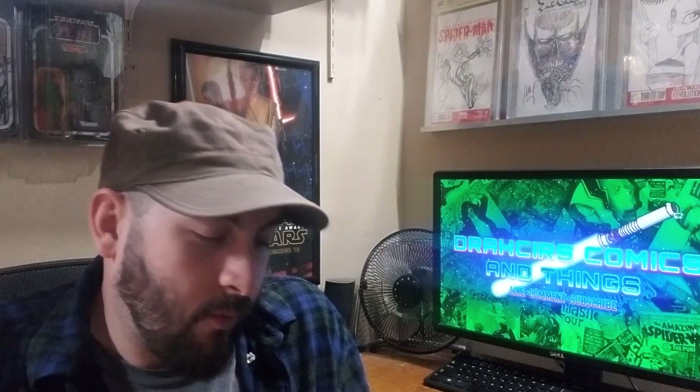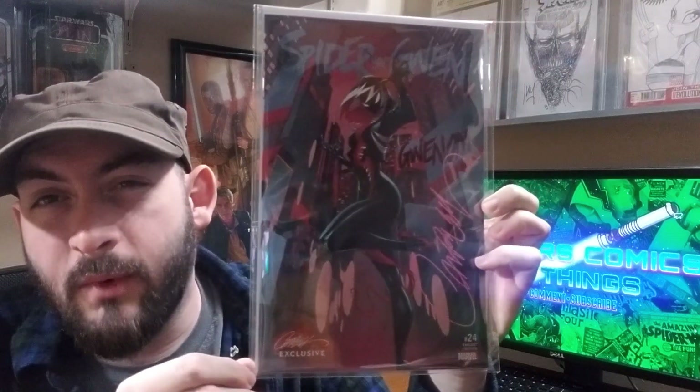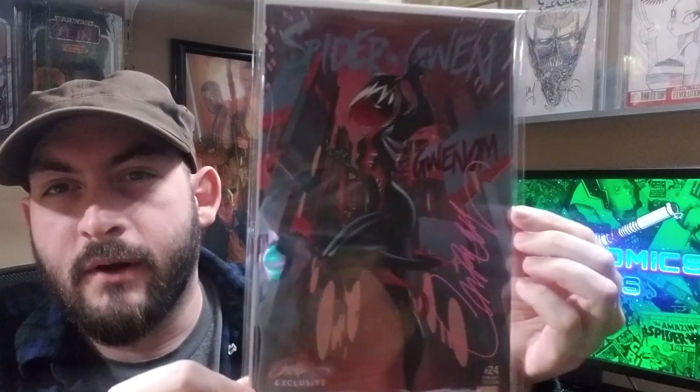Another J. Scott Campbell cover — this is the first appearance of Gwennam, signed by him. This book has surprisingly held its value really well, which is why I'm keeping it in this top 50. It's a pretty decent cover and I really like the colors on it.